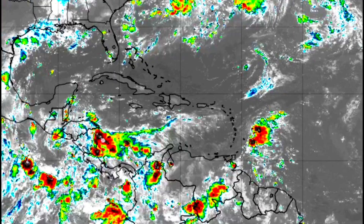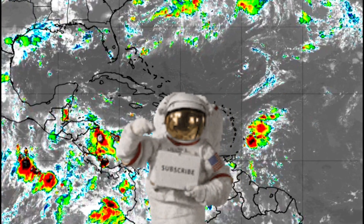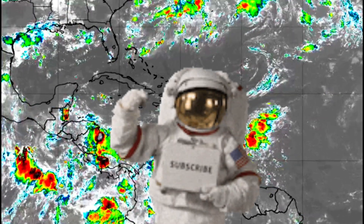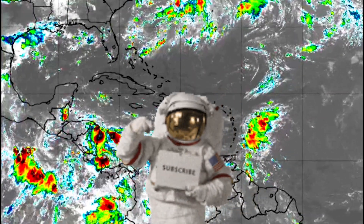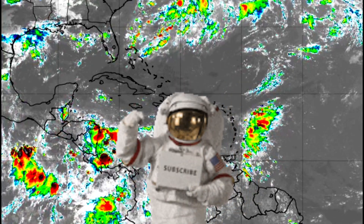Welcome back. Thank you very much for joining me on this Friday. I'm Granny, and you're watching Grandma Meteorology. One like and subscribe give this channel a new life.